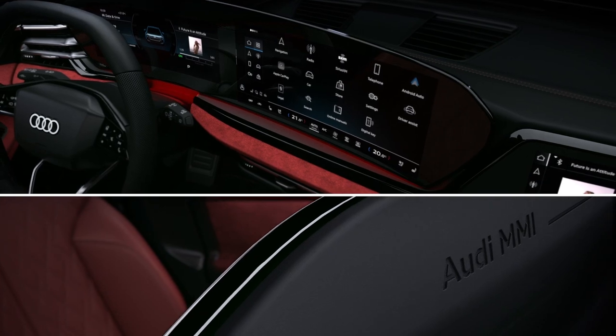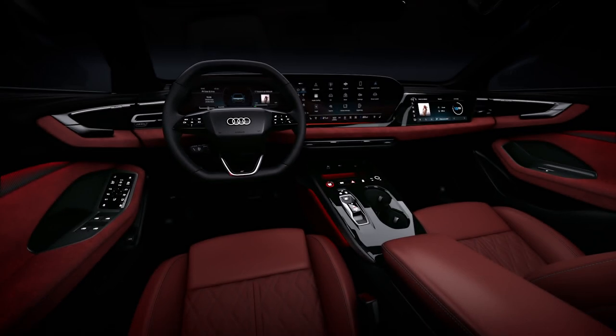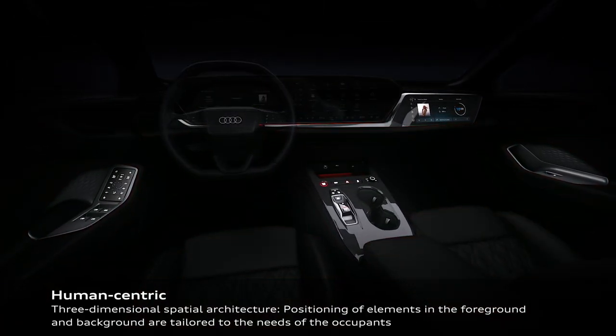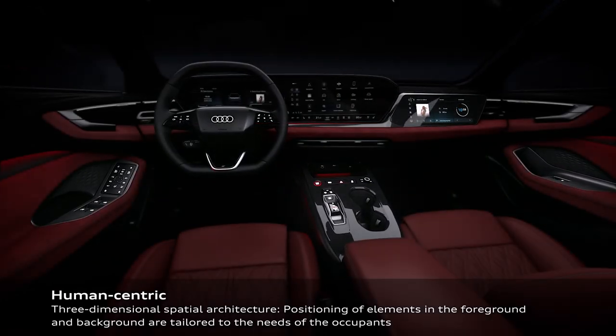The S5 Avant has a head-up display which projects important information, including vehicle speed and other driving-related information from equipment such as assist systems and the navigation system, into the driver's direct field of vision.